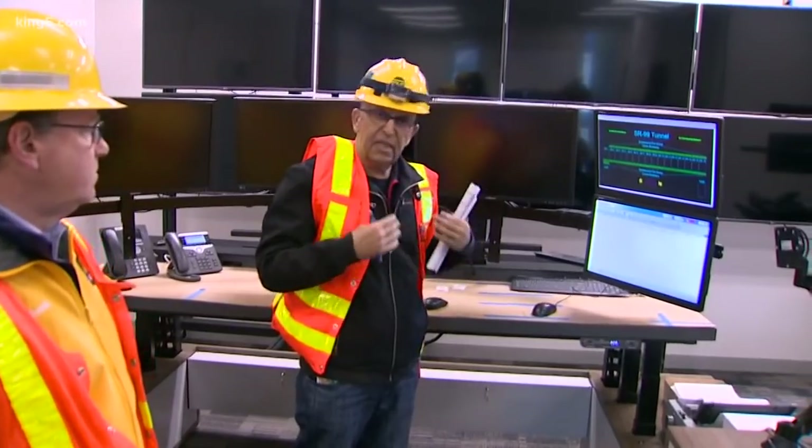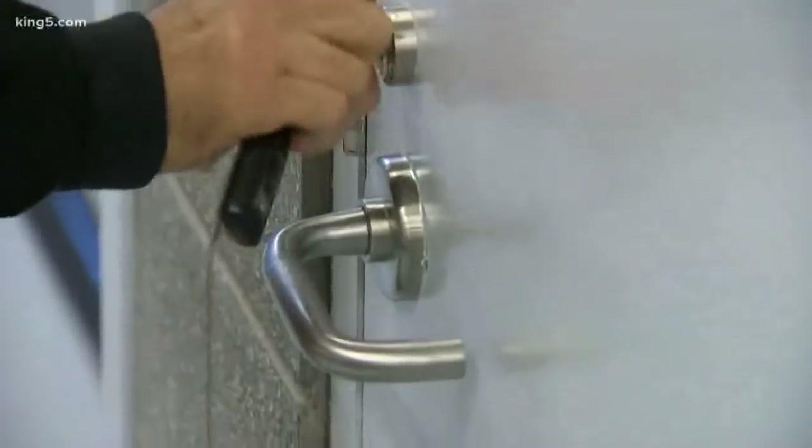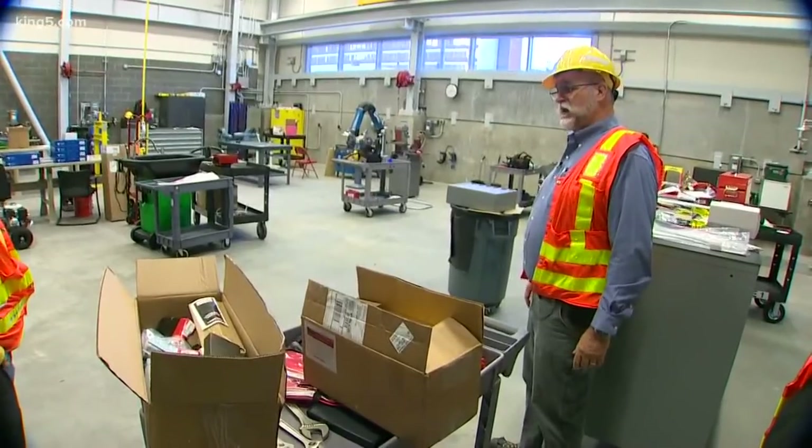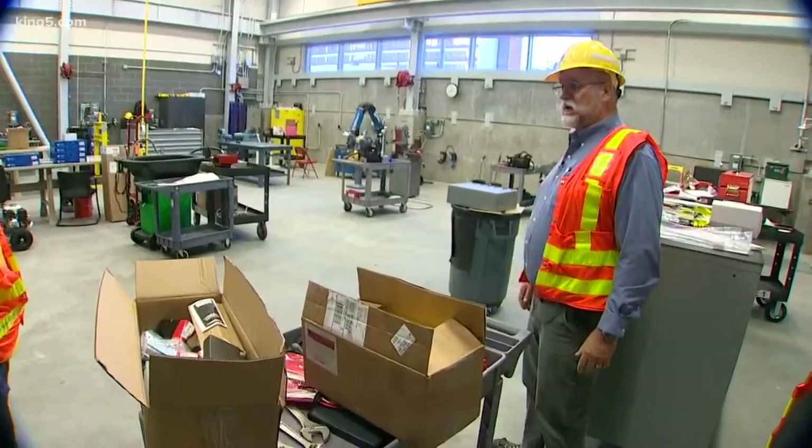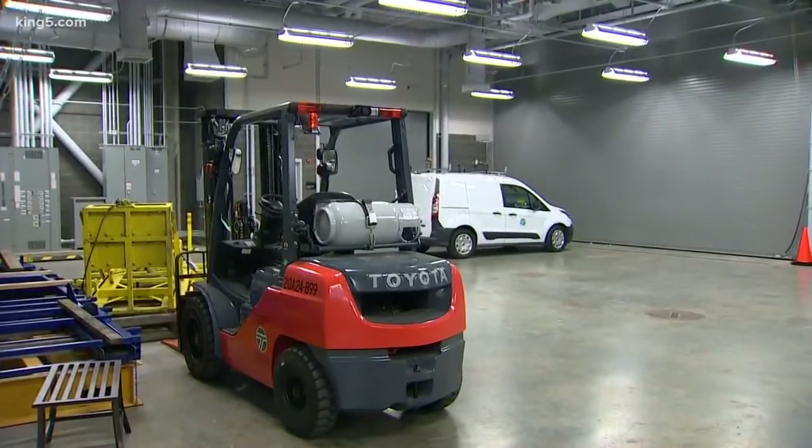The tunnel will actually be monitored and controlled 24/7 out of DOT's Shoreline traffic management center miles away, but there's a smaller operations center right here. We've been testing the system frequently and the operator has been practicing it — everything has been working as designed. There are lots of doors, including this one to the maintenance shop. Things do wear out and need to be repaired, and they can do that in-house.